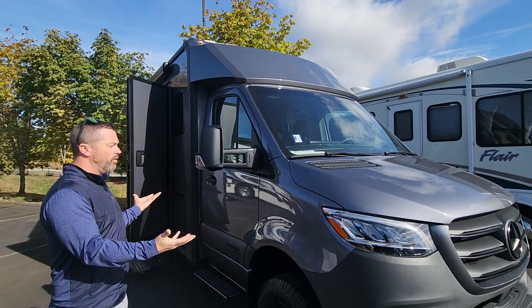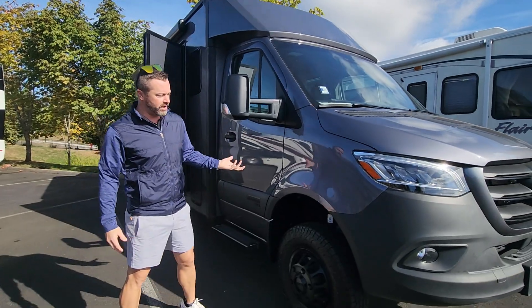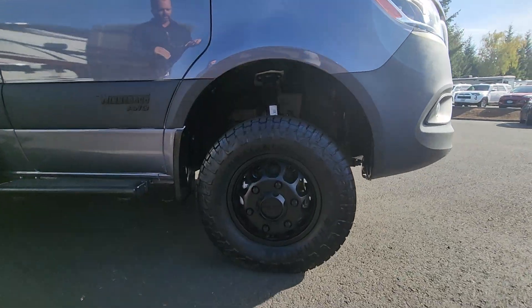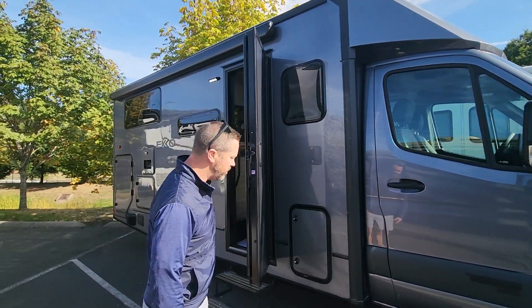2025 Winnebago Echo, this is the 23B, which is your Mercedes Sprinter platform. As you can see with the all-wheel drive drivetrain, you get a little bit more clearance — about three inches — which gives you a really nice natural way to get off the grid and not have to worry so much about the terrain you're going to be dealing with.